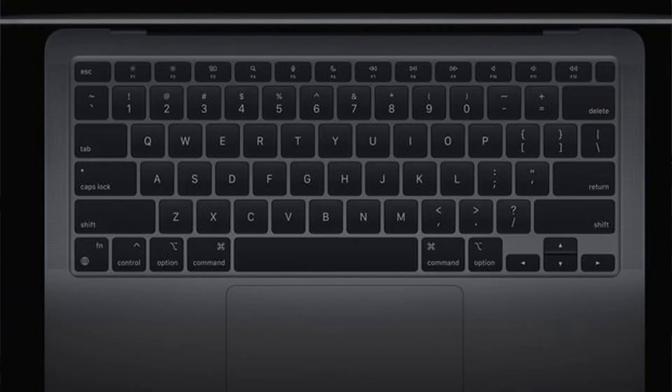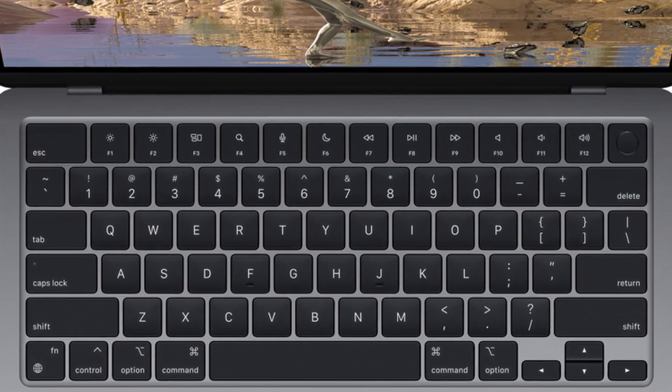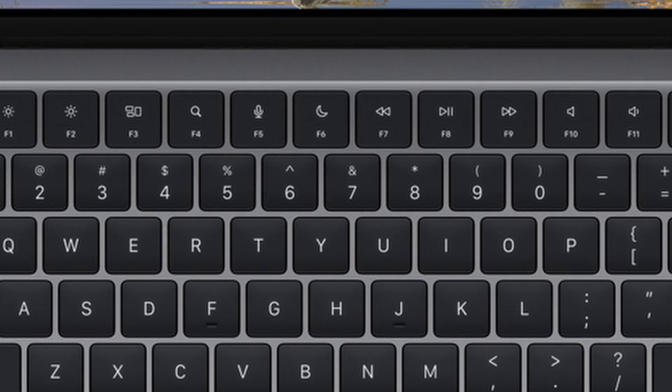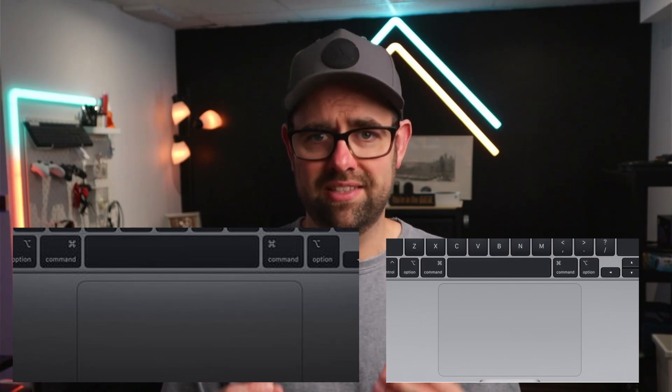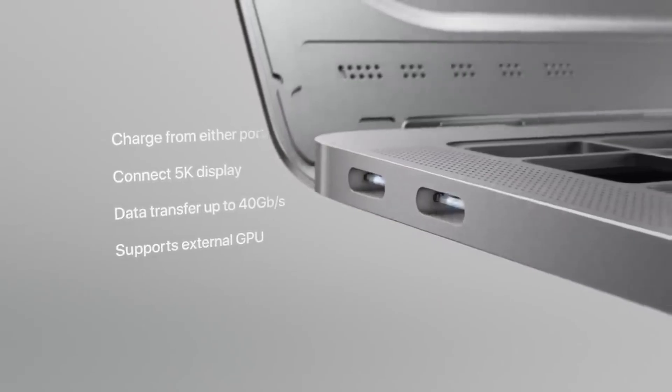There were a couple of design changes with the M2 Air. The function key row was updated: on the M1 the function keys are smaller half-size keys, while on the M2 they are full-size keys matching the rest of the keyboard. The trackpad also grew slightly in size on the M2. With the MacBook Air lineup you only get two Thunderbolt ports on the left side, so one is needed for charging, leaving only one other port.